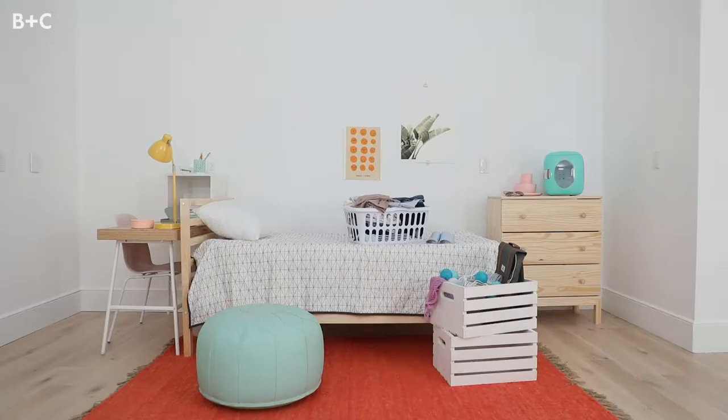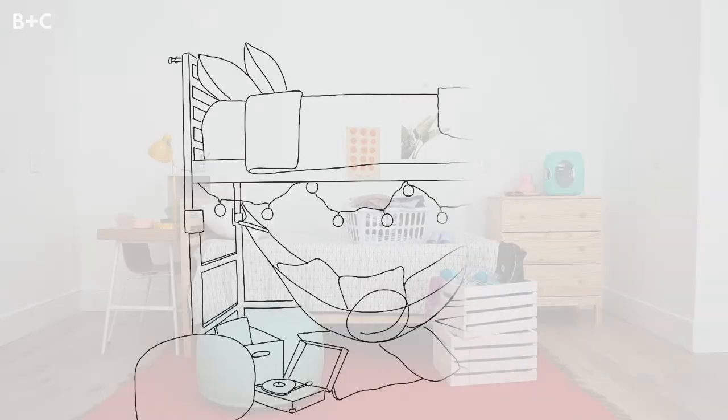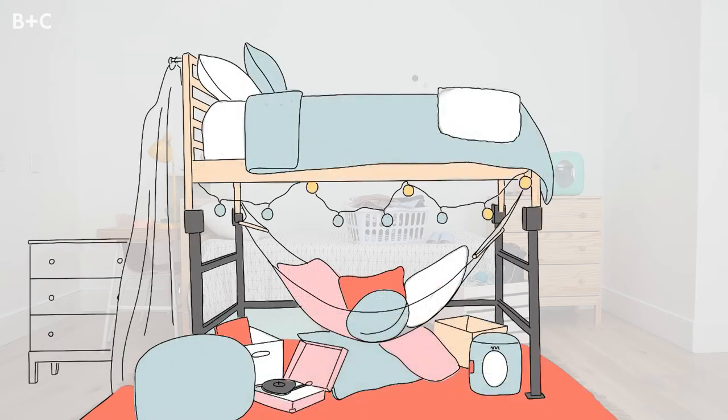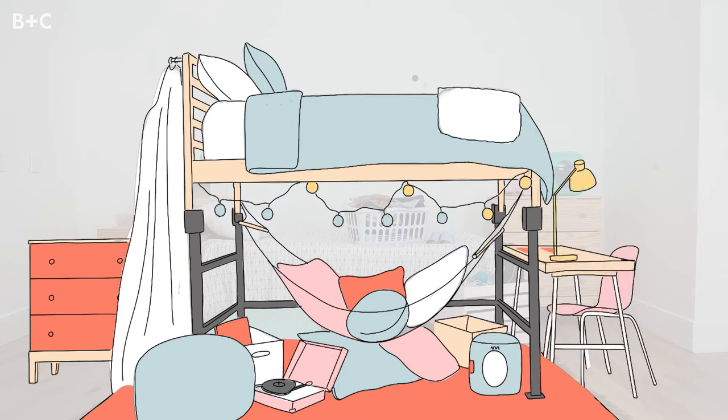Knowing that, here's the plan. First, we're gonna loft your bed and create a cozy hangout zone underneath with a hammock and some fun pillows. To give you more storage space, we'll add a hanging rack that's gonna become a full-on closet with a couple DIY hacks. And finally, to upgrade that sad dorm furniture, I'll show you how to customize it with some temporary wallpaper. Alright, great, let's get to work.